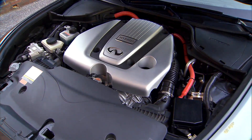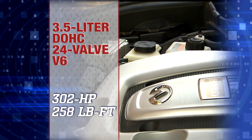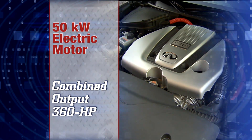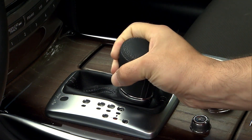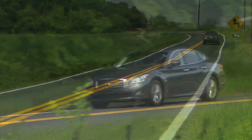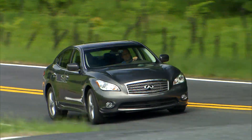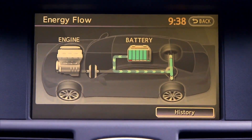Those fine numbers speak well of Infiniti's Direct Response Hybrid system, which mates Nissan's 302-horsepower 3.5-liter V6 to a 50-kilowatt electric motor. Total system output is 360 horsepower — more than the M37. Power travels to the rear wheels through a seven-speed automatic transmission. When driven in a relaxed mode, the system is very quick to cut off the gas engine as soon as you ease off the throttle, even at 60 miles per hour and above. That's why fuel economy is so good. Infiniti claims you can spend as much as 50% of your drive time in electric mode.